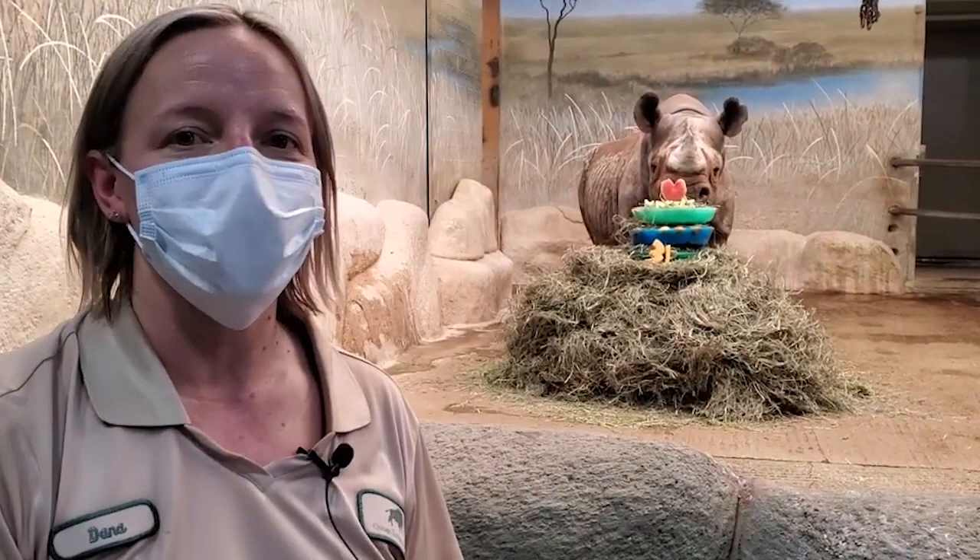Good morning. I'm Dana and I'm the lead animal keeper here at the Pachyderm building, and today we are celebrating Nikkele the black rhino's 31st birthday.